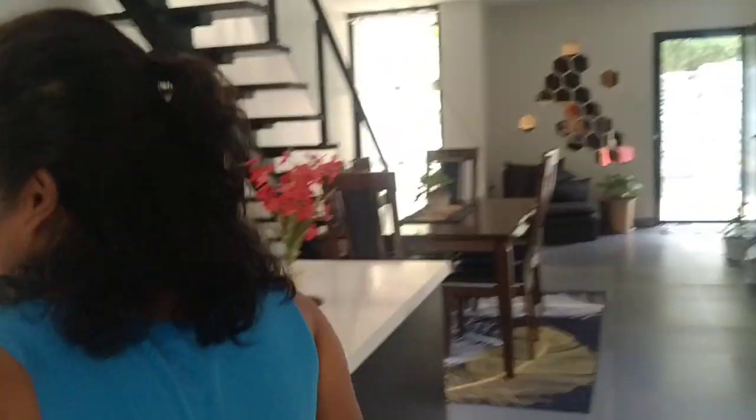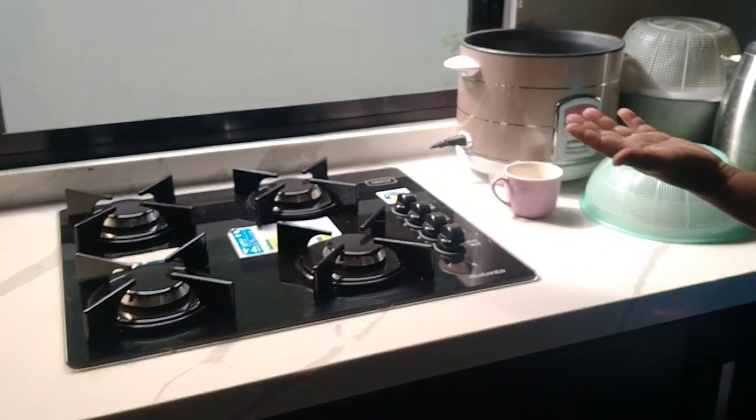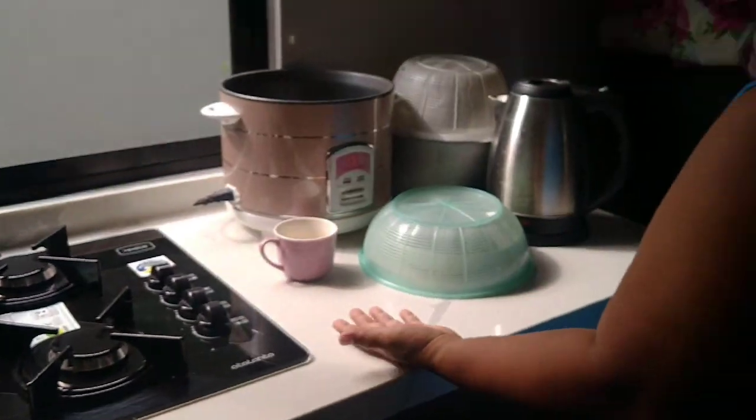This is the way to the dirty kitchen area. Okay, let's go upstairs. This is our kitchen inside.